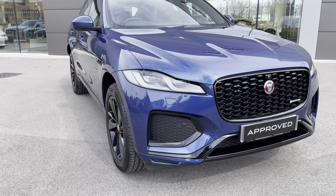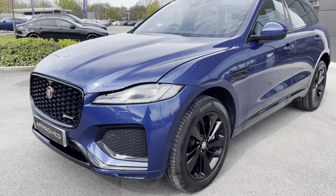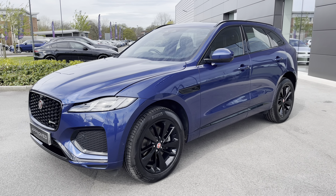Straight away you would have noticed this car comes with the optionally upgraded Black Pack, giving you access to a gloss black front grille and various blacked out accents throughout the body. As one of our Jaguar approved used vehicles, it'll benefit from a 12-month warranty and roadside assistance, so you can buy it today with complete peace of mind.